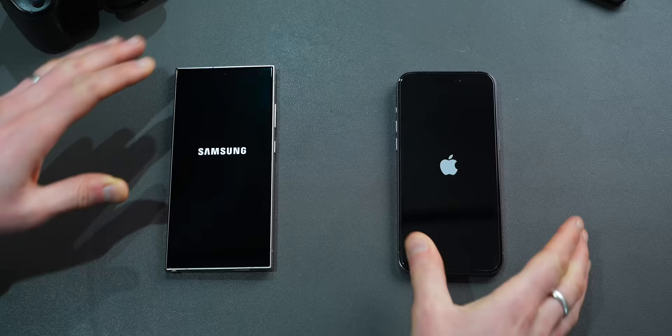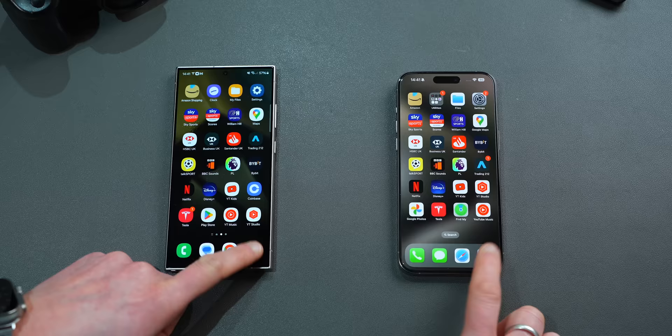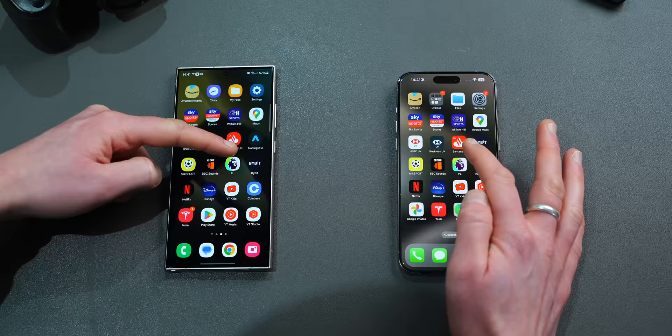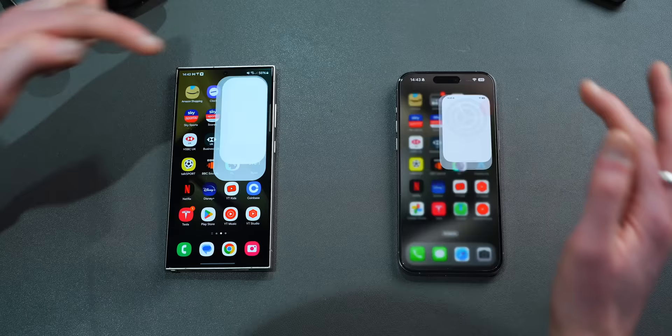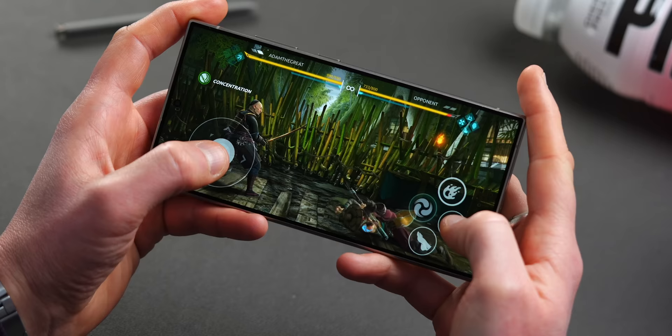In a speed test, Samsung phones have always traditionally tended to boot up fairly slowly — the iPhone does boot up quicker — but that's where the advantage ends. On more than half of occasions, the S24 Ultra seems to load apps quicker than the iPhone 15 Pro Max, regardless of having slightly lower benchmark scores. For reference, all apps were closed prior to this test, so all were fresh loads.